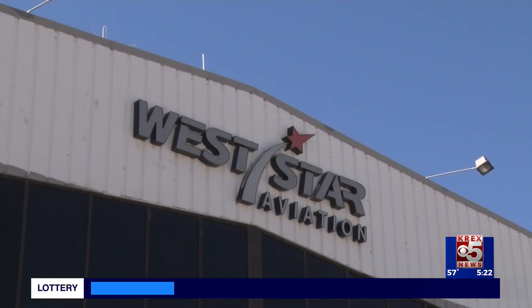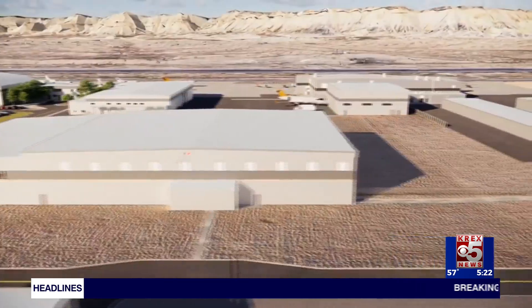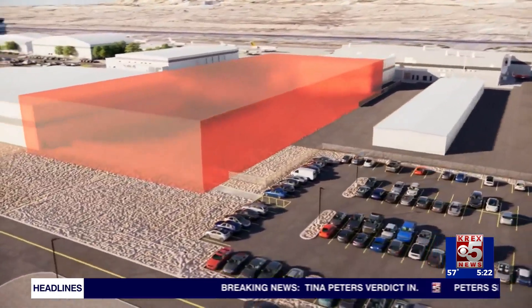We're running at about 385,000 square feet of total facilities right now, operating out of nine hangars — this will be hangar number 10. West Star Aviation announced its plan for the construction of a new hangar at its full-service maintenance, repair, and overhaul facility adjacent to the Grand Junction Airport.